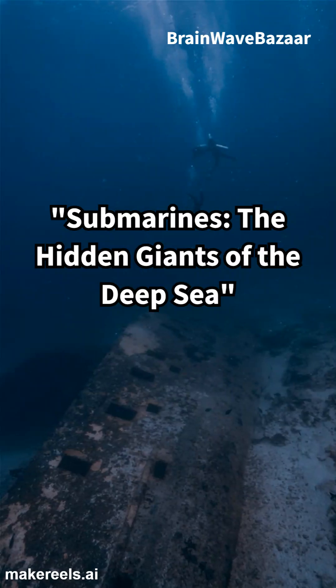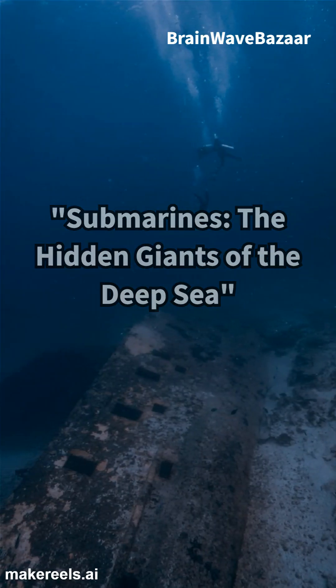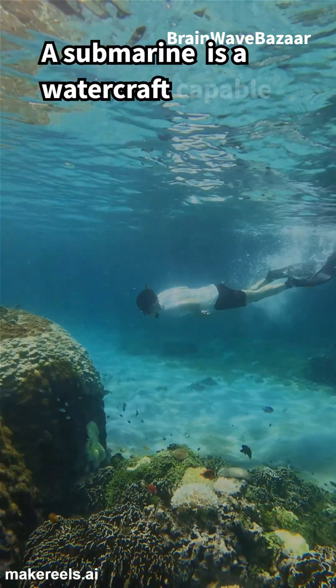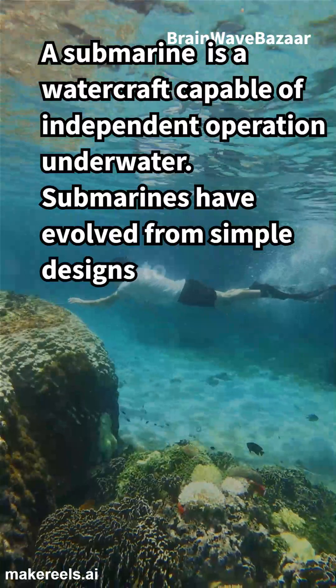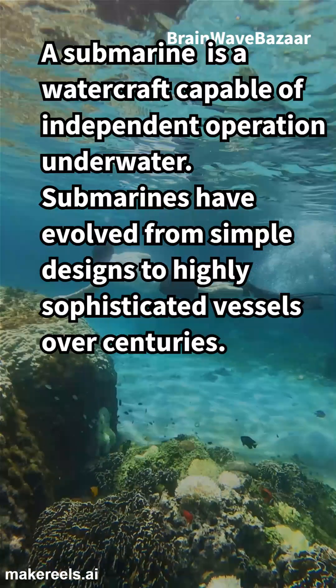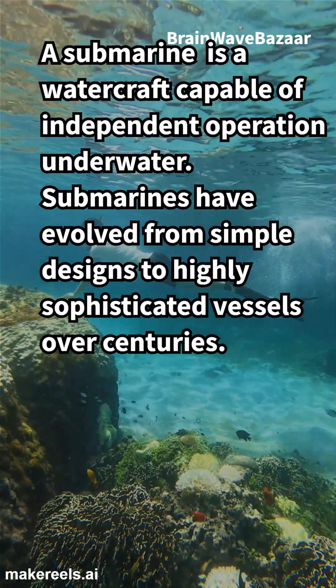Submarines: The Hidden Giants of the Deep Sea. A submarine is a watercraft capable of independent operation underwater. Submarines have evolved from simple designs to highly sophisticated vessels over centuries.